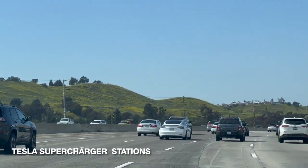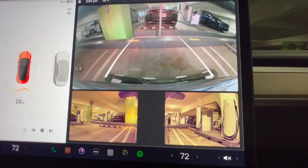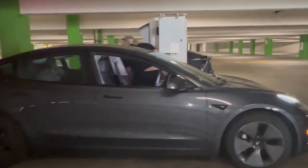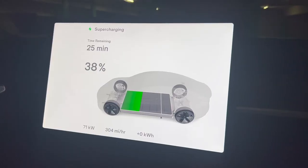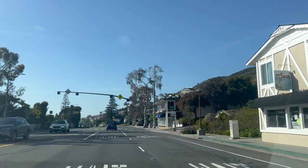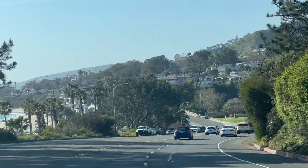Tesla has invested heavily in the development of a comprehensive charging network to support a growing fleet of electric cars. California is one of the most electric vehicle friendly states in the United States. Tesla Supercharger stations are capable of delivering up to 250 kilowatts of power to a vehicle, allowing for a rapid charge that can take a Tesla from empty to 80% charged in as little as 25 minutes. And as we continue up the coast on the Pacific Coast Highway, we are treated to even more breathtaking views of the ocean and the rocky cliffs that line the shore.